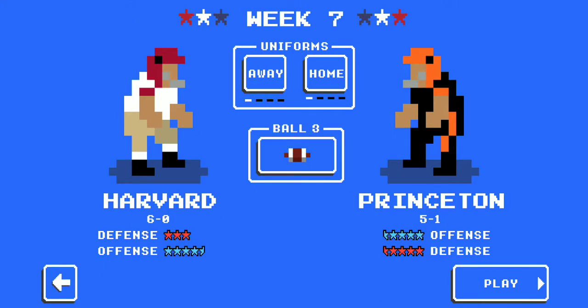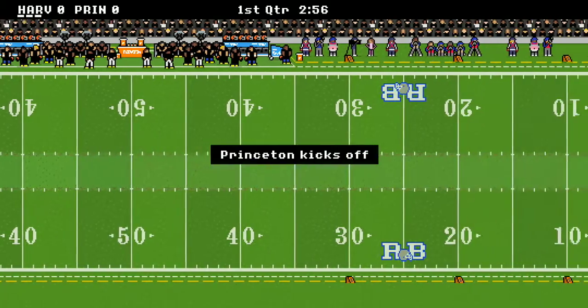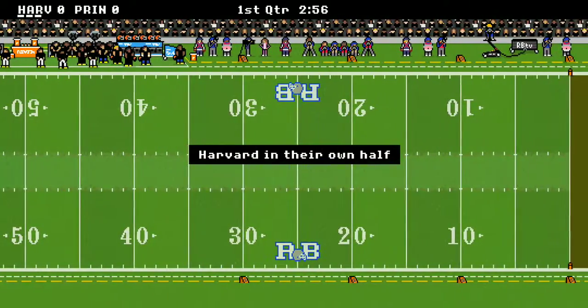Welcome back, ladies and gentlemen, to NCAA Retro Bowl Mania. We've got some more Ivy League action as we have the Princeton Tigers taking on our beloved Harvard Crimson. This ought to be a good one — a battle of a 6-0 and 5-1 team. Let's get straight to the action. Princeton kicks off first to Harvard.